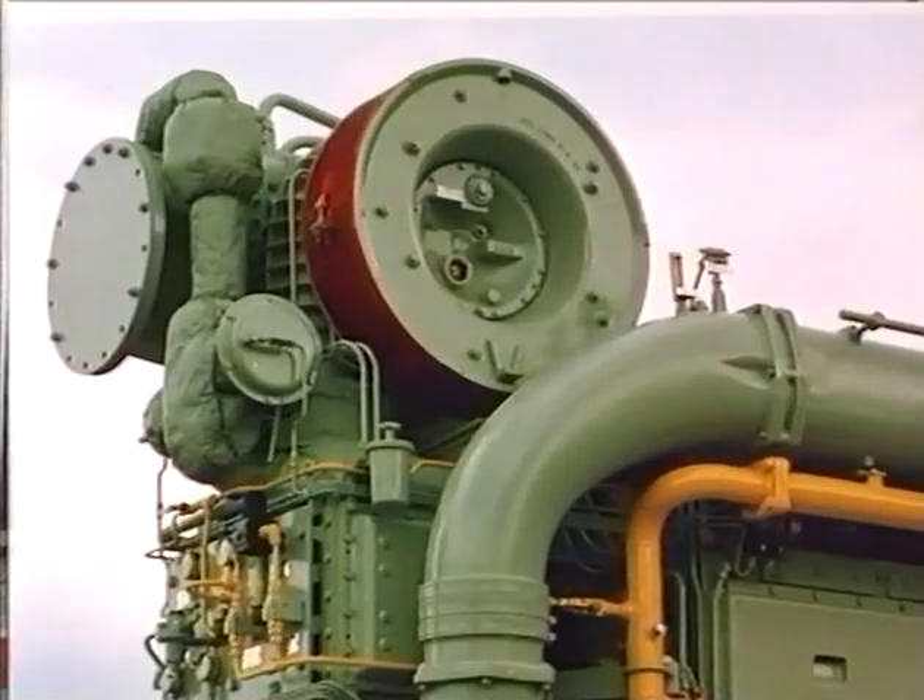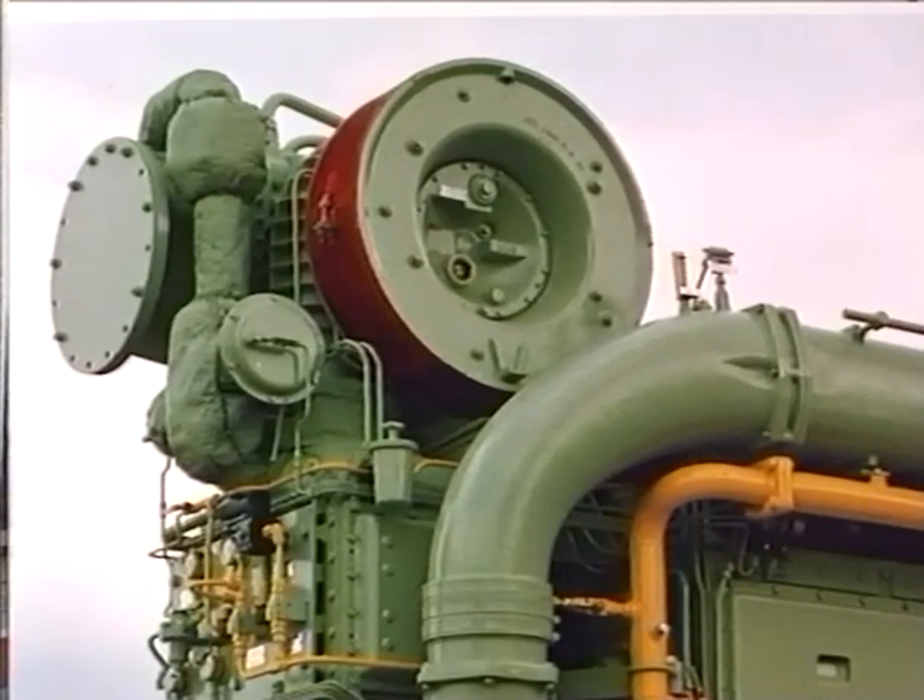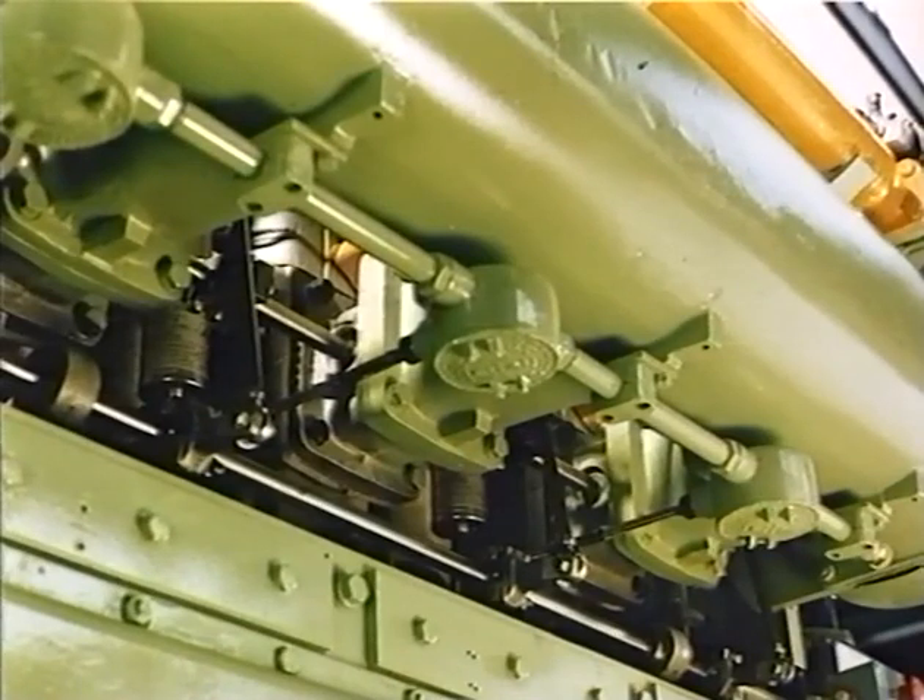An electronic governor controls the mixture of air and gas through a bypass system at the turbocharger. The engine has a breakerless electronic ignition system with low-voltage distribution and with one coil and one spark plug for each cylinder.